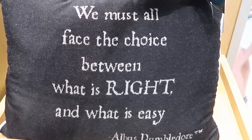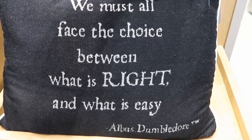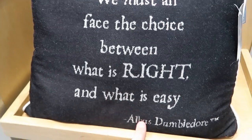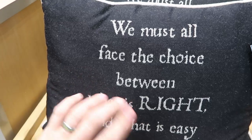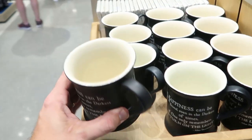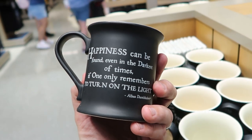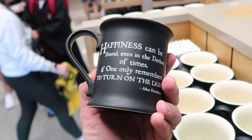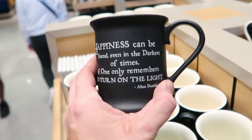This pillow over here is just awesome — it's an Albus Dumbledore quote for $29: 'We all must face the choice between what is right and what is easy.' Albus Dumbledore. Like these pillows are very soft. I'm a sucker for anything Albus Dumbledore. Then they have some coffee mugs — 'Happiness can be found even in the darkest of times, if only one remembers to turn on the light.' Albus Dumbledore. $21 for these.